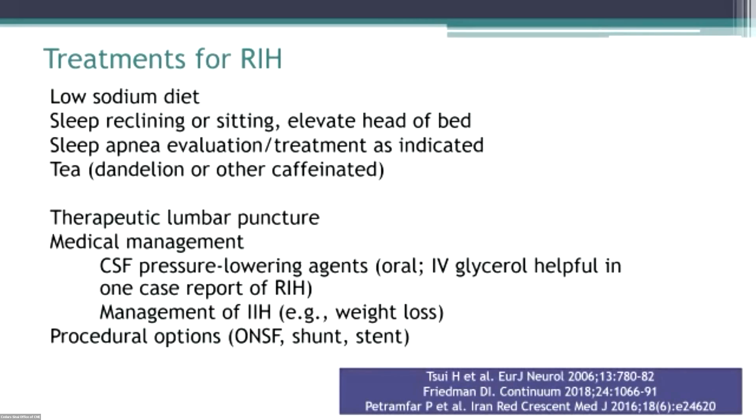Moving on to treatment for intracranial hypertension: the easy initial things. I tell my patients to restrict their salt. Elevating the head of the bed. Tea — there was an article describing patients drinking 8 cups of caffeinated tea per day for rebound intracranial hypertension, which is interesting because we use caffeine to treat hypotension after spinal tap. I guess the diuretic effect in this case outweighs the vascular effect.